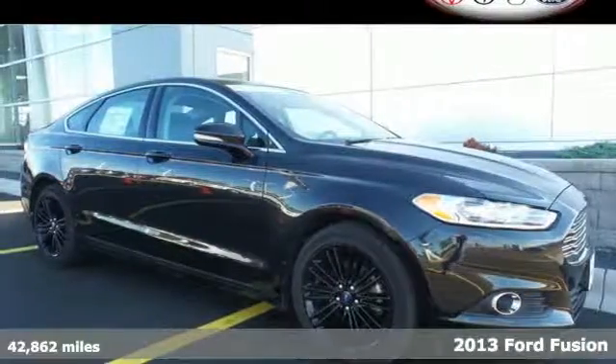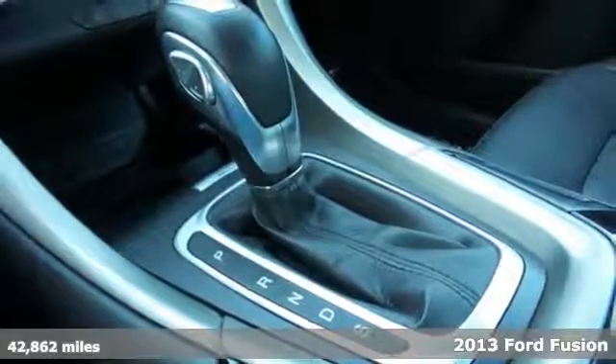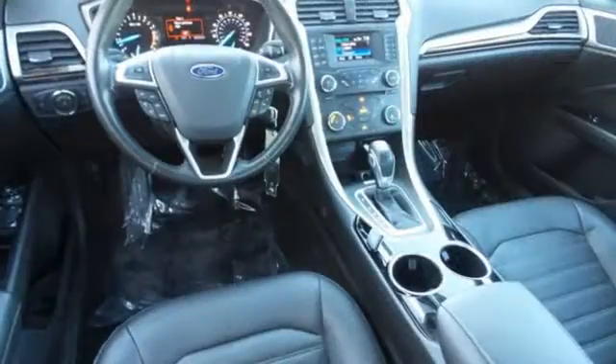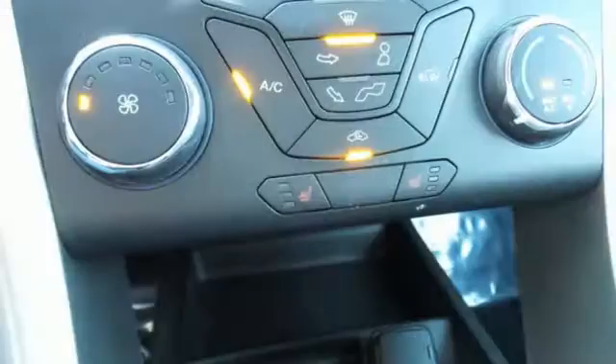It's a 2013 Ford Fusion. Powerful and modern, it's a whole new kind of style. From its athletic body style to interior comforts, it's a beautifully crafted sedan and it's well equipped including the music system with a CD player and MP3 input.